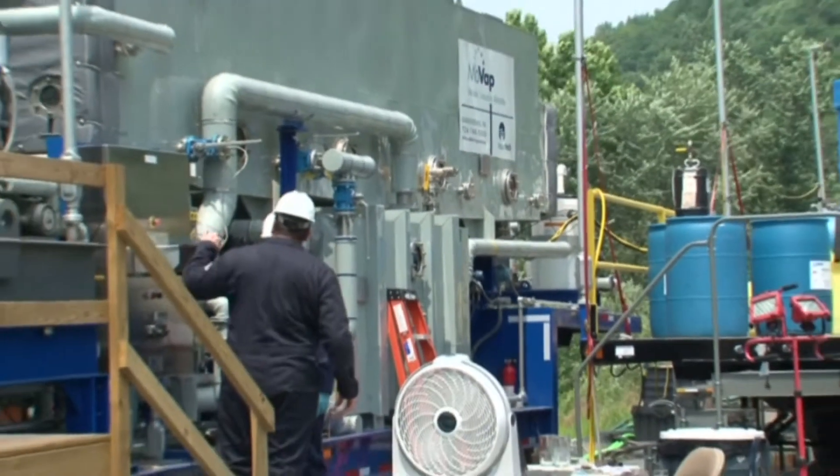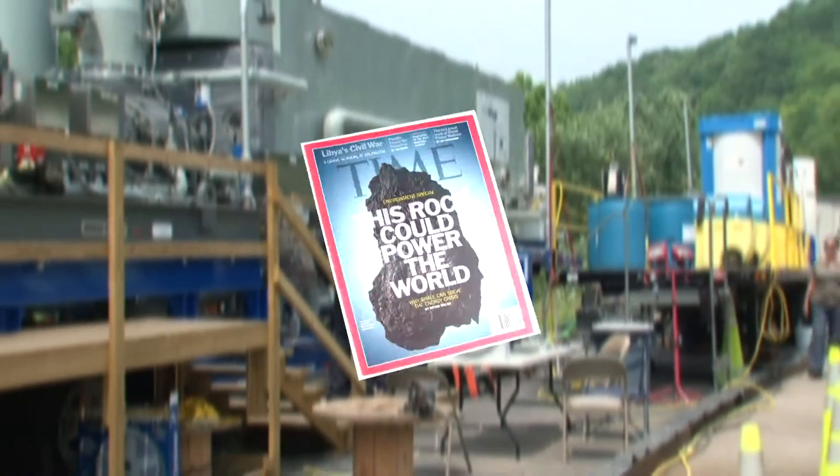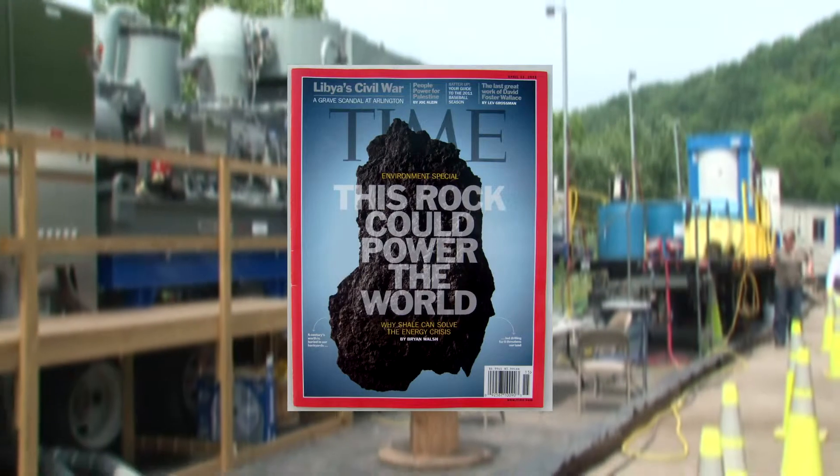Although Aquatec's work often takes it around the world, one of the most promising markets for the company happens to be right in their own backyard.